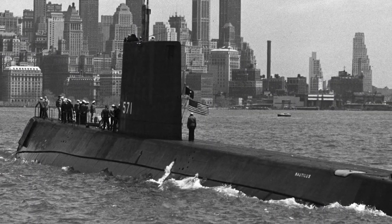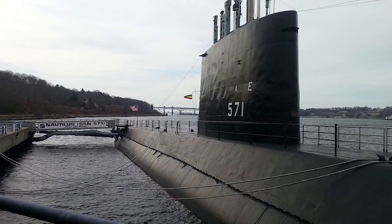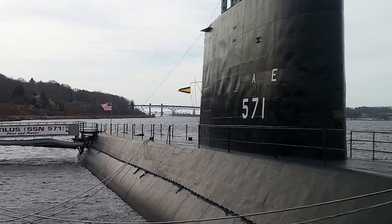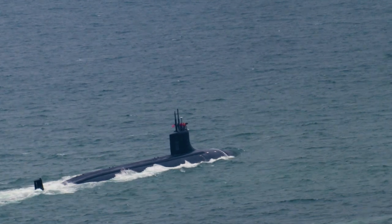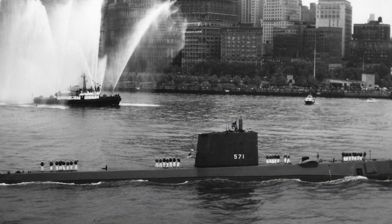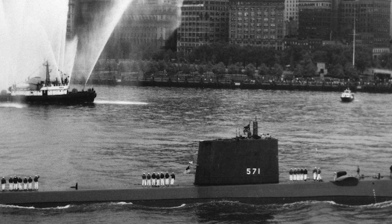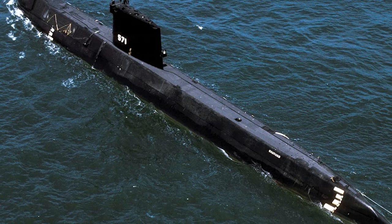When we think about the milestones in submarine technology, the USS Nautilus is at the top of the list. Named after the fictional submarine in Jules Verne's novel 20,000 Leagues Under the Sea, this vessel pioneered an entirely new era in naval warfare. Commissioned in 1954, the Nautilus was the world's first operational nuclear-powered submarine — a groundbreaking feat of engineering.